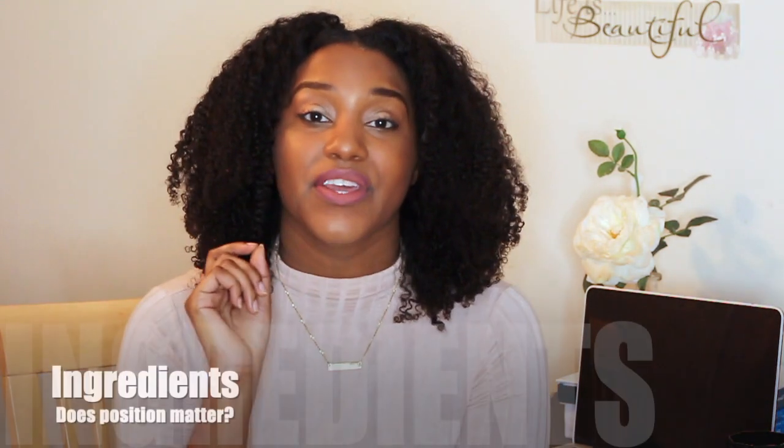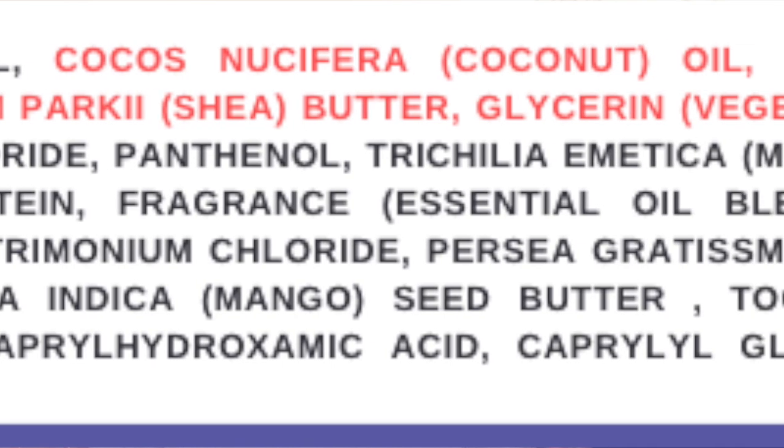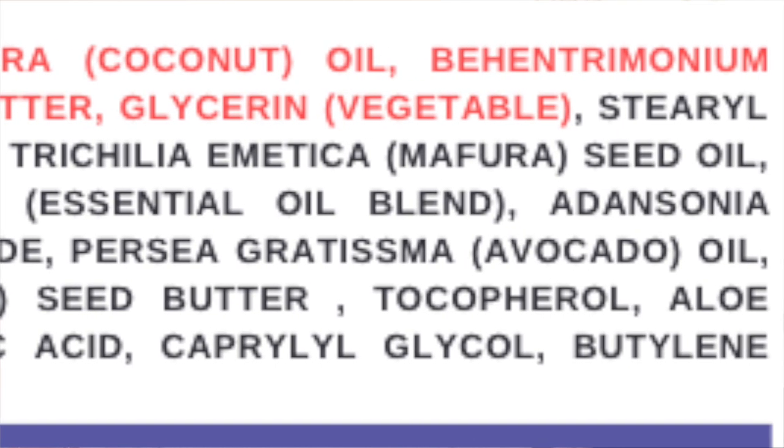Now the last thing: does the position of an ingredient on the ingredient label on the bottle actually determine where it is in the formula? Short answer is yes. By law, we have to share what we're using — we have to share the ingredient, but we don't have to share the actual formula or the actual percentage. But you can get an idea of what's inside the formula, so that's why I always tell people to look at the first five or six ingredients because that's going to be the majority of that formula.